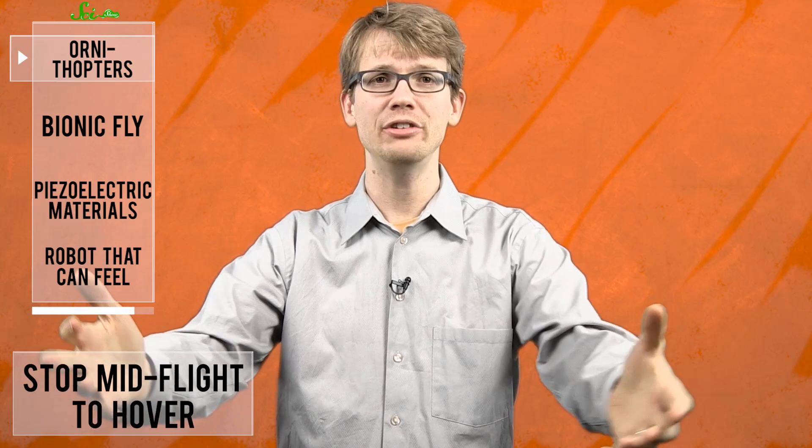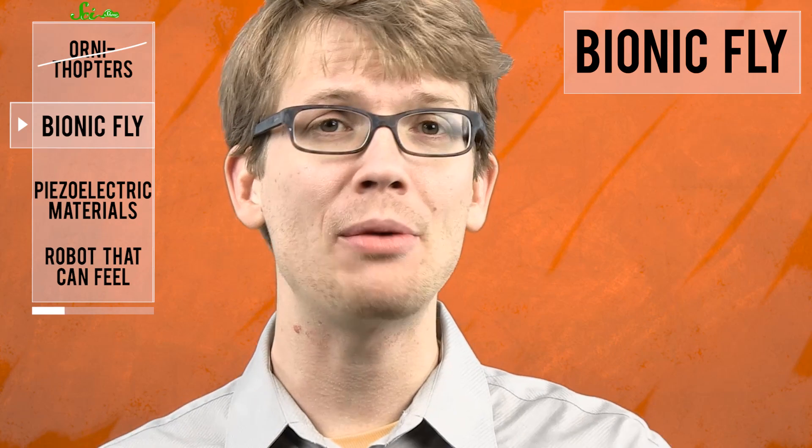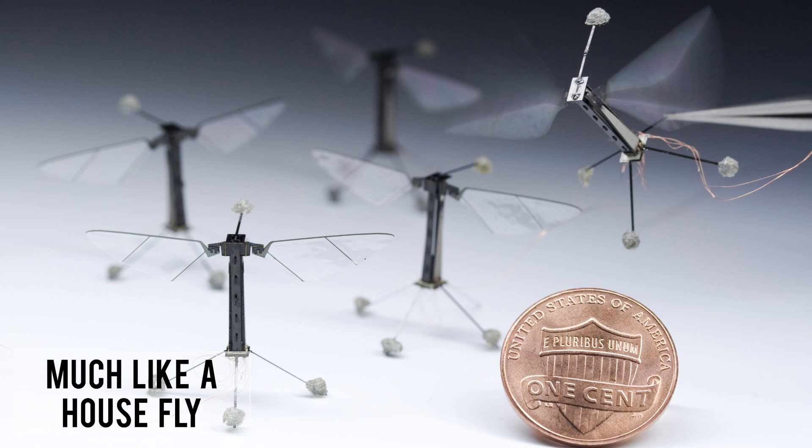Flapping wings can react to unexpected obstacles and even stop mid-flight to hover in the air, like when flies are always just one centimeter away from your fly swatter. But in Thursday's issue of the journal Science, graduate students at the Harvard School of Engineering and Applied Sciences say they had succeeded in making a bionic fly — a bug-sized robot with flapping wings that can hover in place and perform controlled maneuvers much like a housefly.